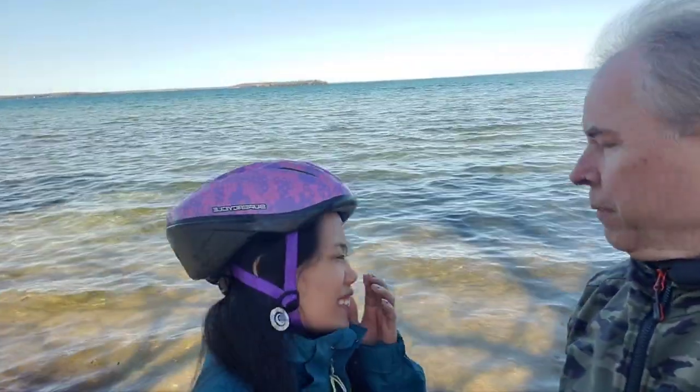Hi guys, hey guys, how you doing? Gorgeous day out — we're out for a bike ride. Look how clear the water is guys — look at that, isn't that nice? Very pretty. Water is very clear.